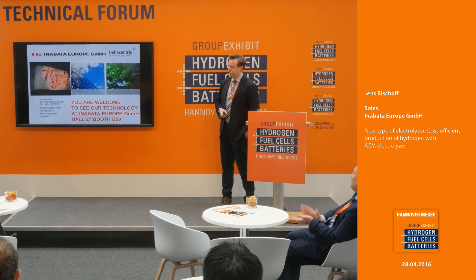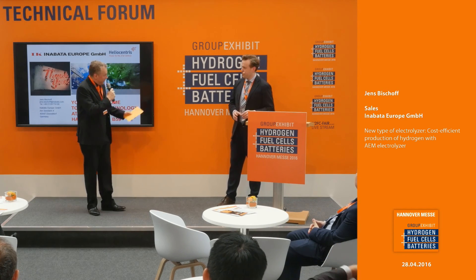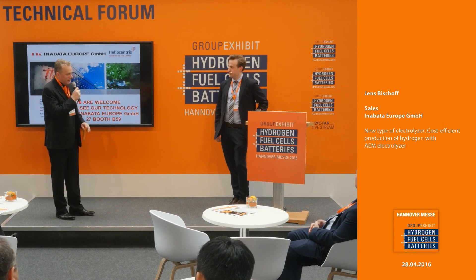Thank you, Mr. Bischoff. I've learned a lot because I didn't know these kinds of electrolyzers yet. Maybe you have some questions about these electrolyzers and the applications shown. This technology is always about cost. You pointed out it's cheaper than PEM electrolyzers, but it's obviously not cheaper than alkaline — otherwise you would have said that. Maybe Alberto Capita from Heliocentris can also help with the questions, as electrolyzer sales and marketing manager from Heliocentris. Would you like to answer my question?